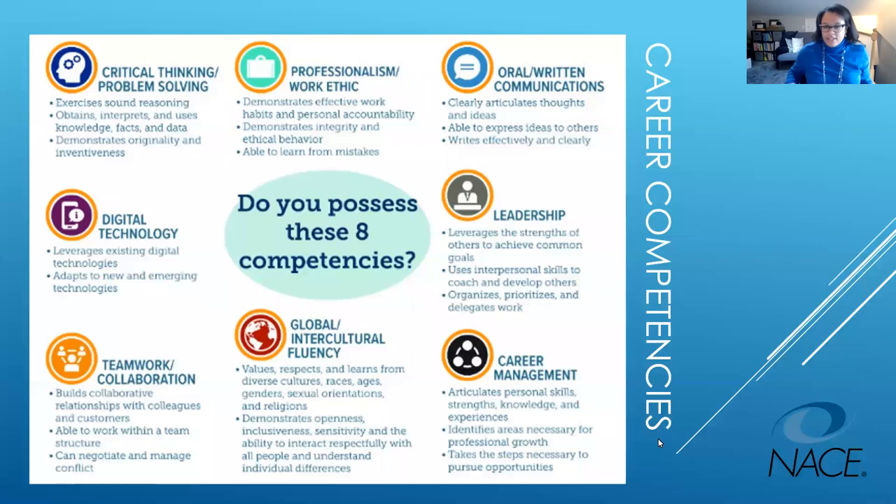Now I'm going to talk about NACE career competencies. NACE stands for the National Association of Colleges and Employers — a professional organization that brings together career services professionals and employers working in talent acquisition and recruiting, often bringing in early talent like college students and interns. NACE has developed eight career competencies based on input from employers recruiting talent for their organizations. Here's the secret: career competencies are the same thing as transferable skills.